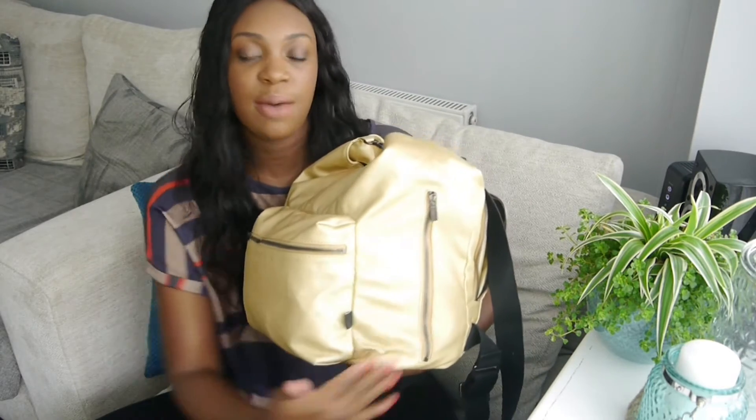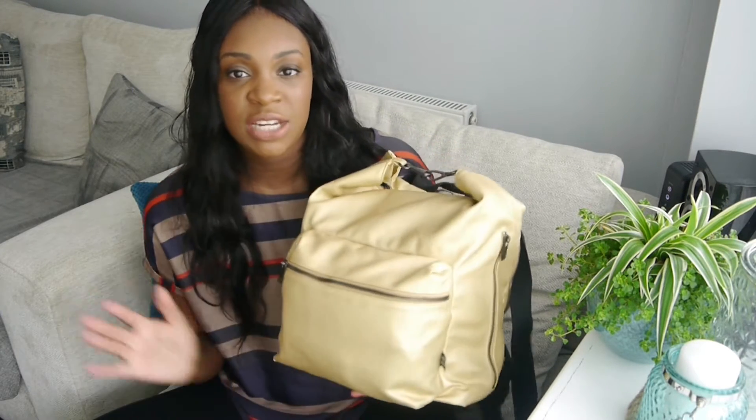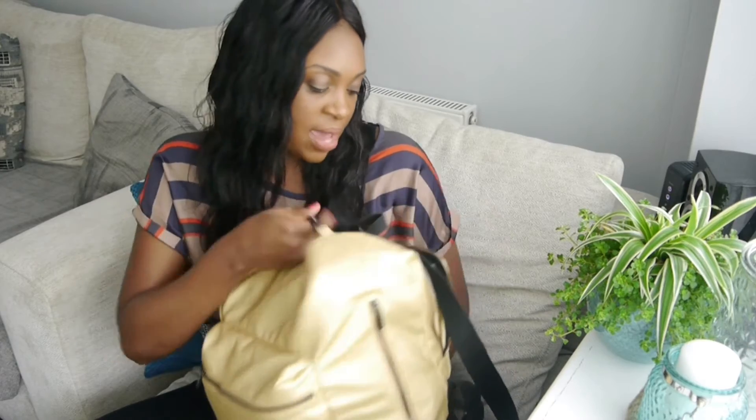The bag itself has got two pockets on the sides which are quite deep and you can fit quite a lot in there. I tend to use those for bottles. It's also got a really handy zip pocket at the front, and then a zip pocket at the back as well, and in there it comes with a changing mat. So let's get into what's literally in the bag.